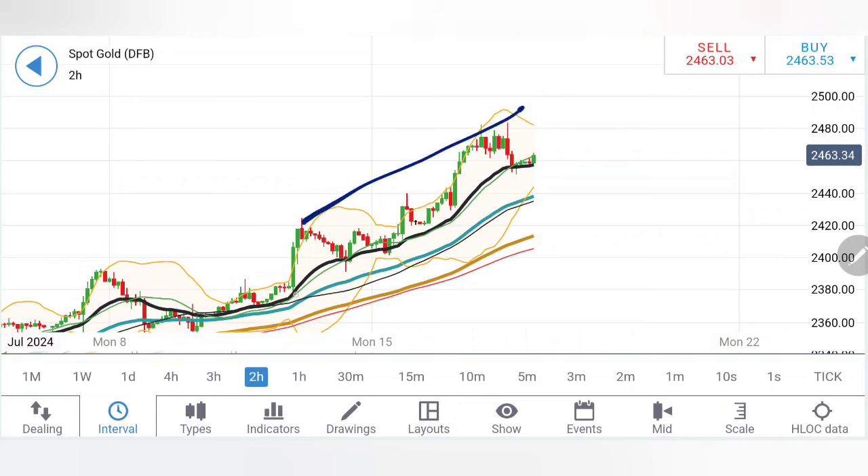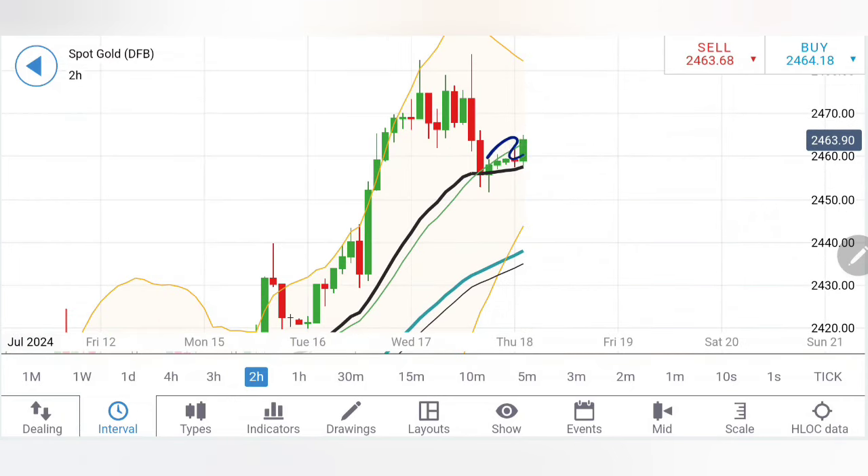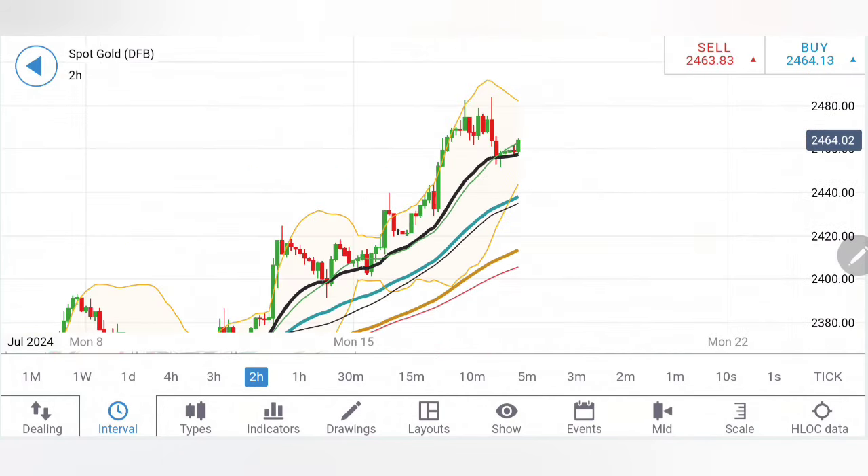On the two-hour charts, a similar observation. Track the movement of gold over the last few candles: you can see it diverged, then converged towards the 20-period, then a rise, then convergence towards the 20-period again. Since then it has taken support from the 20-period and shown a rise. Now again it is taking support from the 20-period and showing a rise. However, this is still a retracement — not a reversal. First it needs to break beyond 2474-76, then above 2484-85.